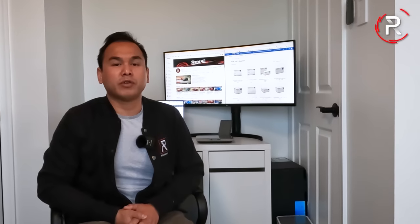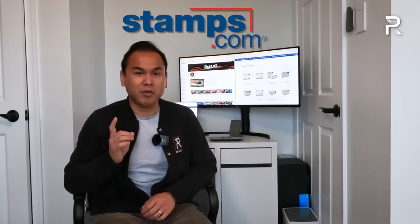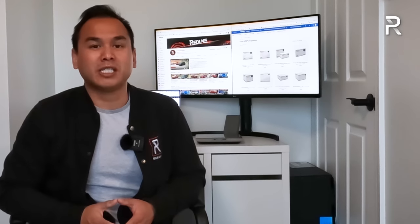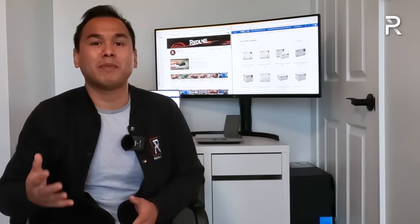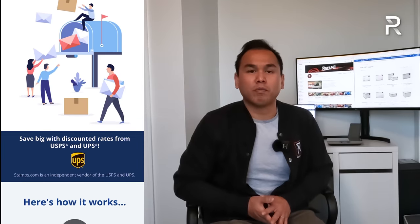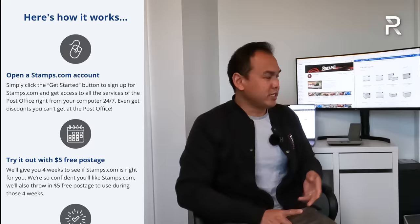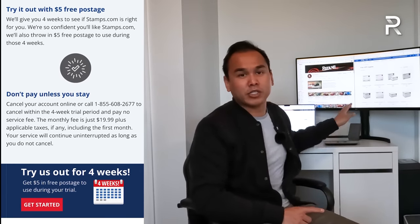Before we get started with the review, I want to give a brief shout out to the sponsor of this video, Stamps.com. Running a successful YouTube channel requires a lot of behind the scenes work, and this is where Stamps comes in — for the last 25 years they've been helping businesses save time and money on all your postage needs. With Stamps.com, it's like having your own personal post office in your home office, and all you need is a computer and a printer. They even send you a free scale so you have everything you need to get started.